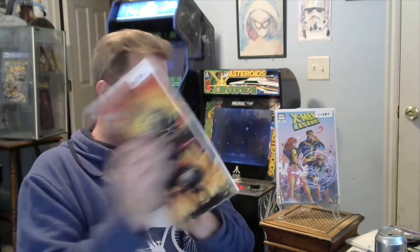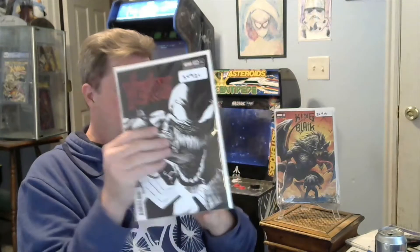Next up, here's the last win — X-Men Legends number one, variant edition. Very cool on that one, I actually like that book, so it's probably the keeper of the bunch. Next up, another win — King in Black! King in Black variant edition number four. I do not have this one yet, so that's definitely a keeper for me.